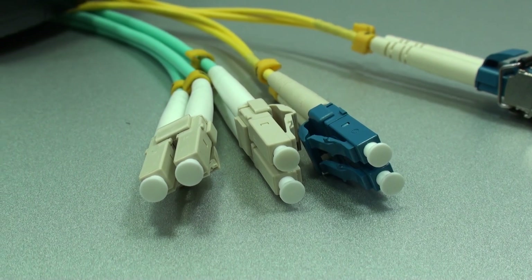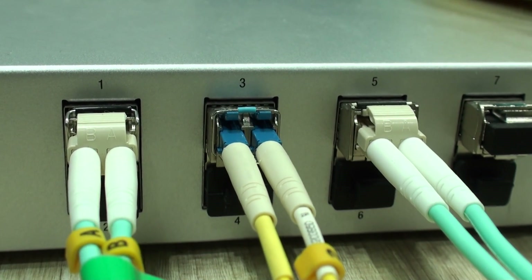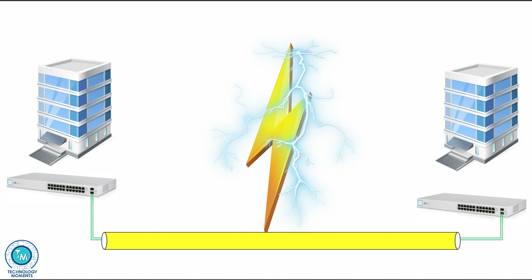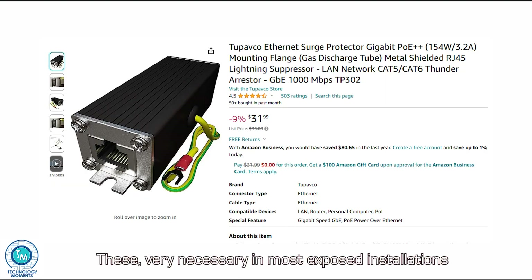We have seen how important optic fiber is today. The most important aspects to highlight are: first, that it is immune to magnetic fields, hence cross-talk and electromagnetic discharges caused by lightning. This is actually a nightmare for many dealing with big discharges that come from outside the building, reaching equipment rooms, and even with lightning surge protectors spread across the network, damaging motherboards and critical components.